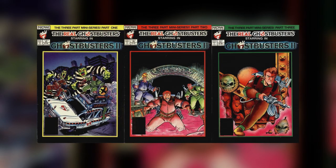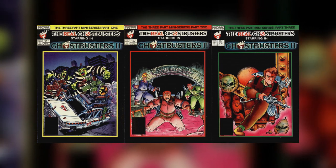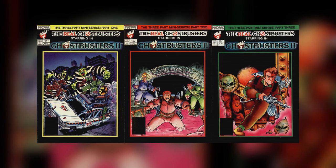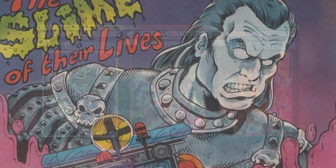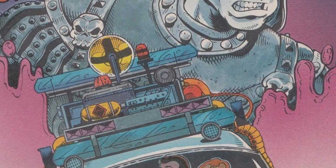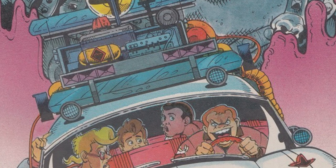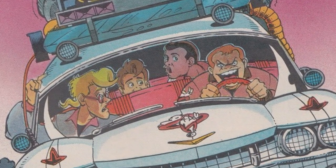In 1989, as part of a promotion for Ghostbusters 2, Now Comics released a three-part comic series that told the story but starred the animated characters. I'm planning to do a deeper dive on this on the channel, but as a kid this crossover is one of my all-time favorite pieces of storytelling from the franchise — seeing the Real Ghostbusters go head to head against Vigo the Carpathian, along with the inclusion of Dana Barrett, who was omitted from the cartoon series, was pretty wild.